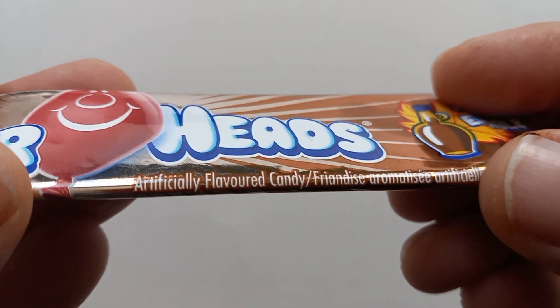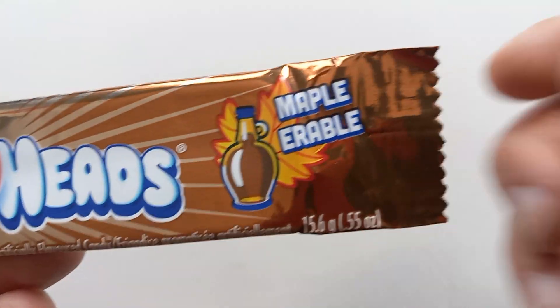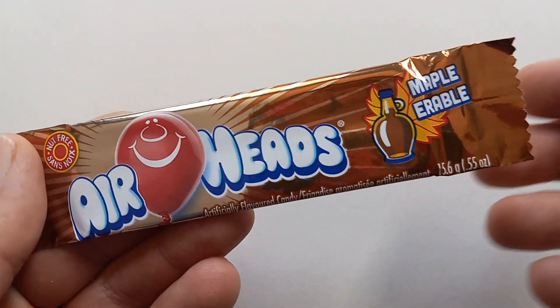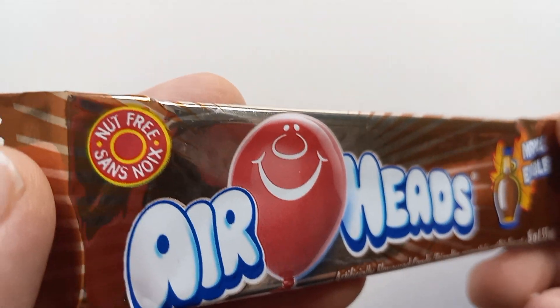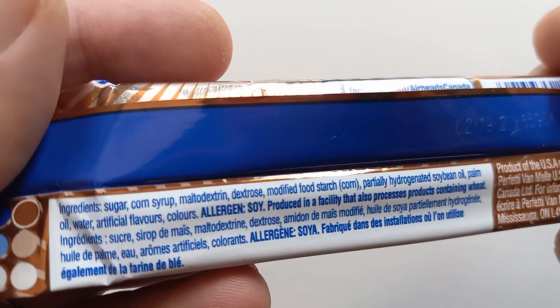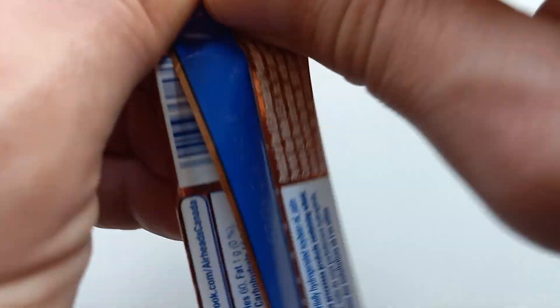Artificially flavored candy. Anyway, I looked on their website — I think this is the only exclusive regional version of Airheads, and this is a Canadian exclusive. Nut free. Airheads, if you don't know, is a fruit strip, fruit chew kind of candy.